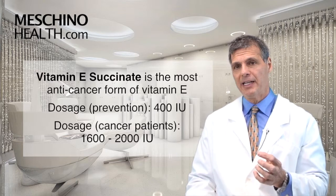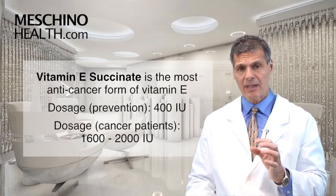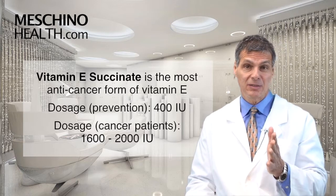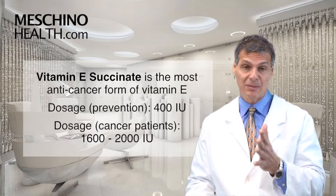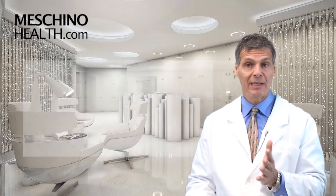I give cancer patients — and a lot of doctors who work with cancer patients that I know personally do as well — 1,600 to 2,000 IUs a day, sometimes up to 2,500 IUs a day, of vitamin E succinate. No other form of vitamin E.